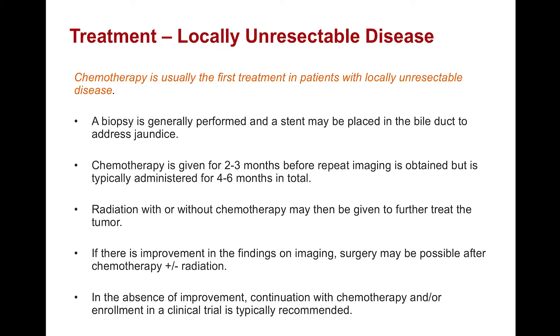What are the treatments for locally unresectable disease? Chemotherapy is usually the first treatment, and this group of patients are not expected to be able to undergo an operation. A biopsy is generally performed and a stent may be placed to address jaundice. Chemotherapy is given for two to three months at the outset, but is typically administered for a longer period of time — generally four to six months. In addition, radiation may be given to further treat the tumor and its local involvement. Sometimes, if there is improvement on imaging studies, surgery may be possible even in patients with locally unresectable disease. In the absence of improvement, chemotherapy will be continued or the patient will enroll in a clinical trial.